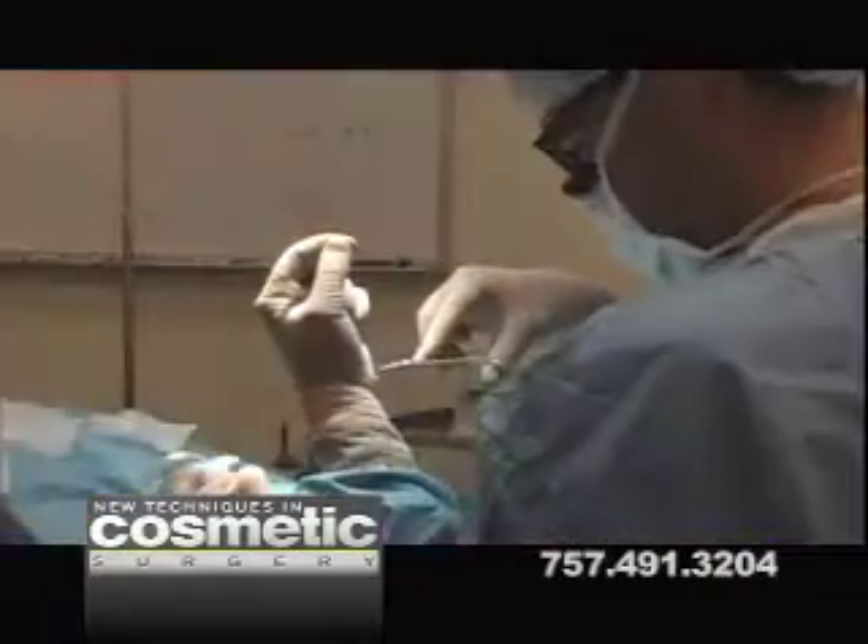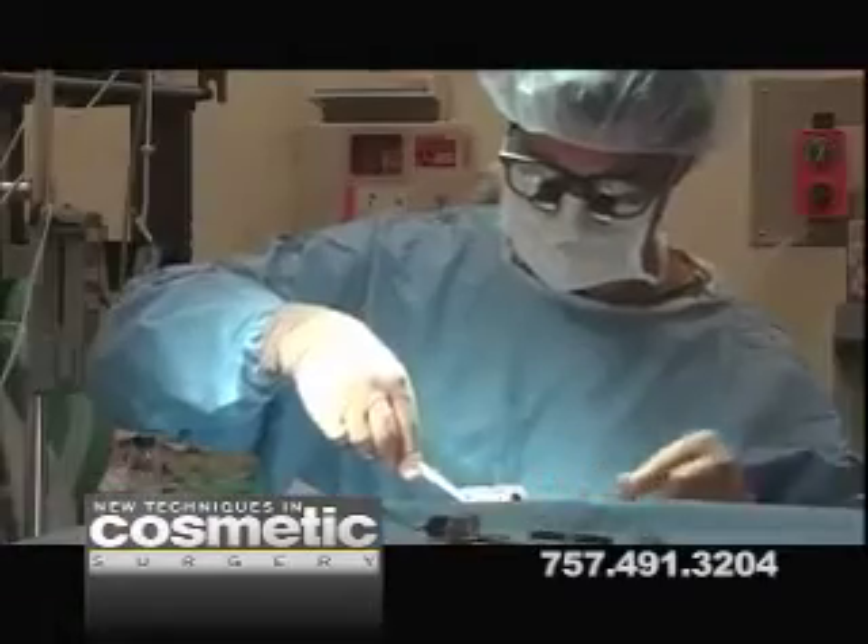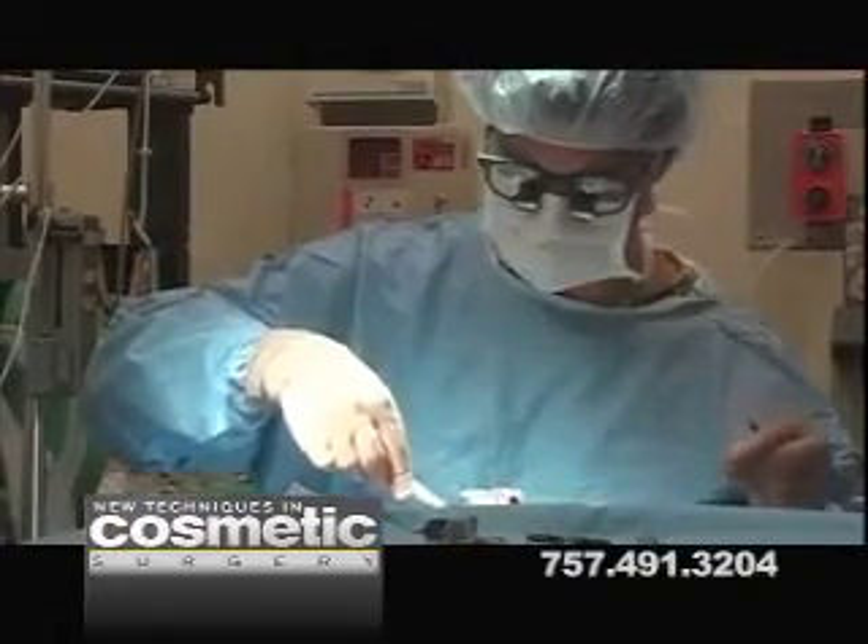Probably the most common facial procedure that I perform in men is upper and lower eyelid surgery, or blepharoplasty. And in many men we'll do a combination procedure of liposuction in the abdomen, the love handles, and upper and lower eyelid surgery.